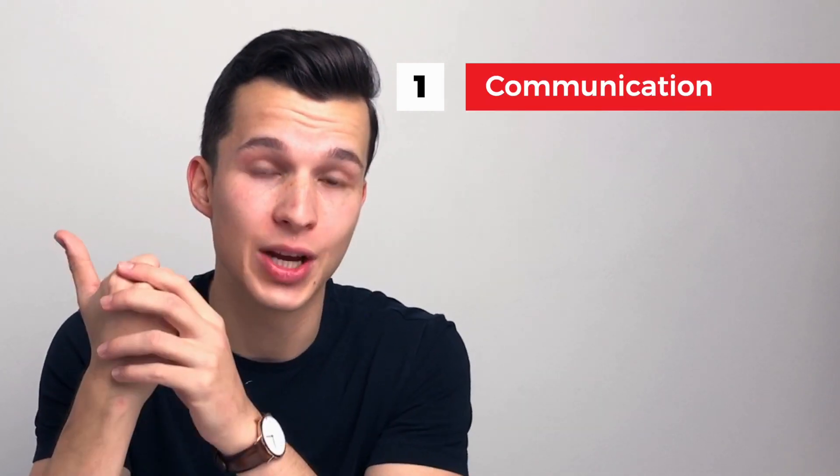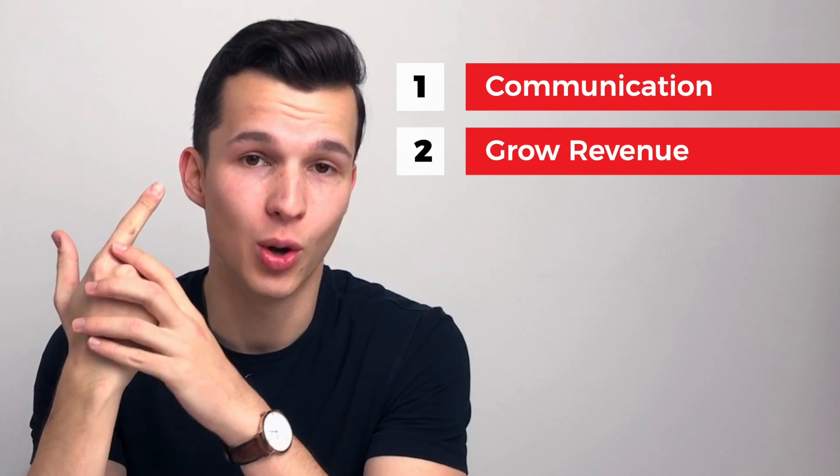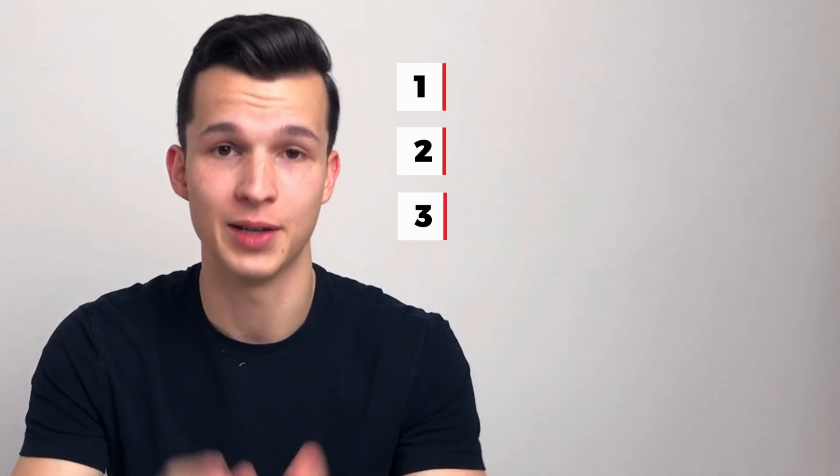Now, why do you need a customer portal? Well, it helps you to streamline the communication with your clients, and if you know how to use it properly, it can help you to close more sales. But the most important thing is that it boosts the loyalty of your clients and it boosts the credibility of your brand.